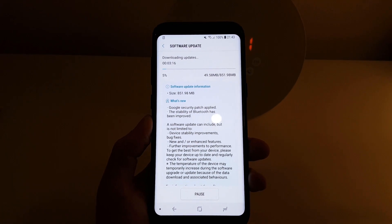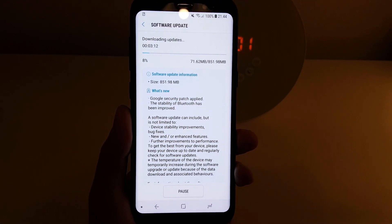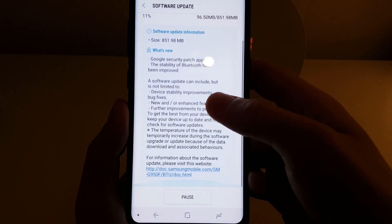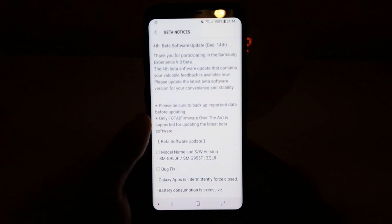I've just done a quick software update check on my S8 and I can see that there is actually a brand new update to download. So just going to have a quick look at what's new here. We should just see it in the Samsung Members app, so let me bring that up.